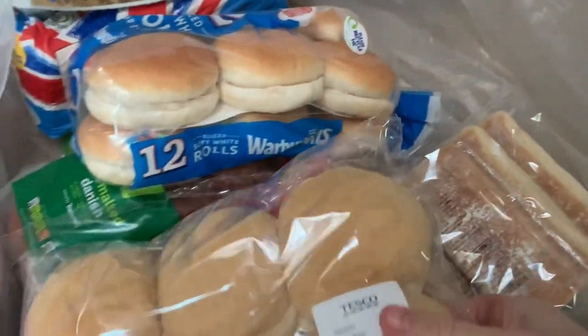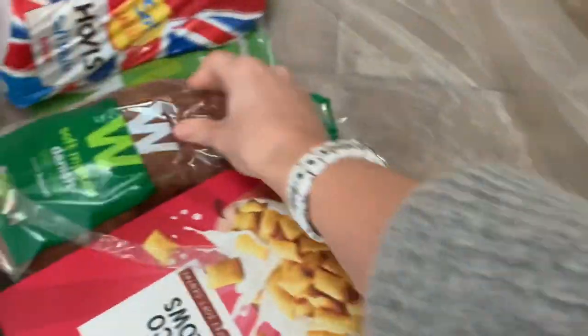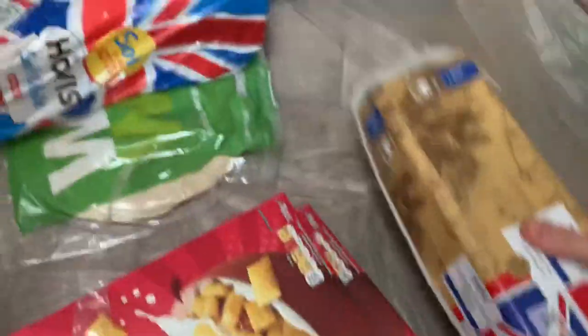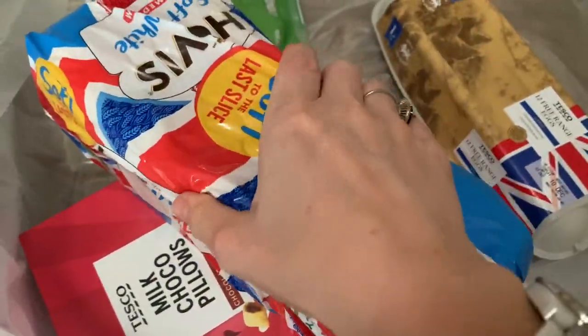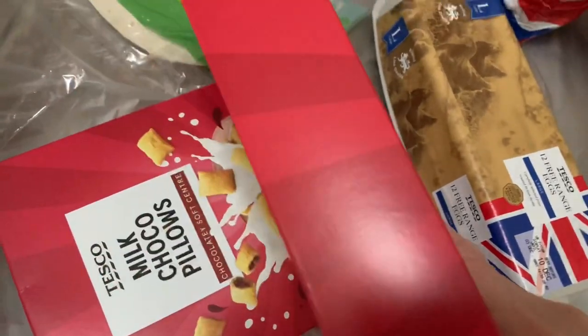In the next bag we've got some Tesco little cobs — they're like really soft squashy rolls. Some more rolls of a slightly different texture that my husband prefers; those are from Warburtons. Some paninis, some Weight Watchers soft malted Danish bread which is also nice and soft, 12 free range eggs, another loaf of bread — though it looks like it's been squashed — a pack of Weight Watchers wraps, and two boxes of Tesco milk chocolate pillows which our children have for breakfast.